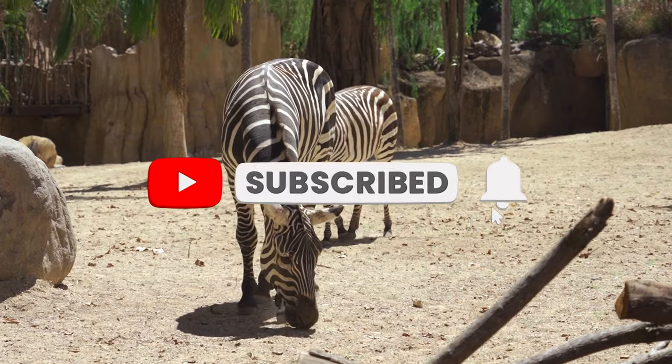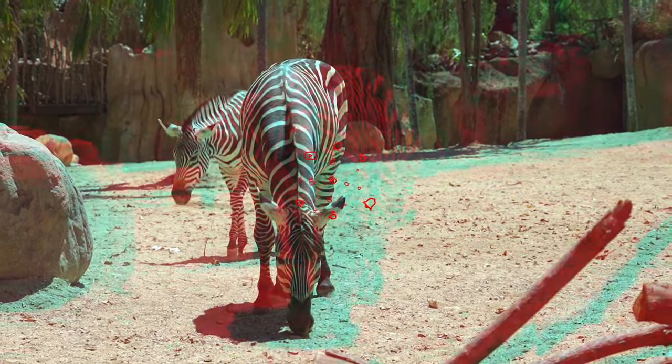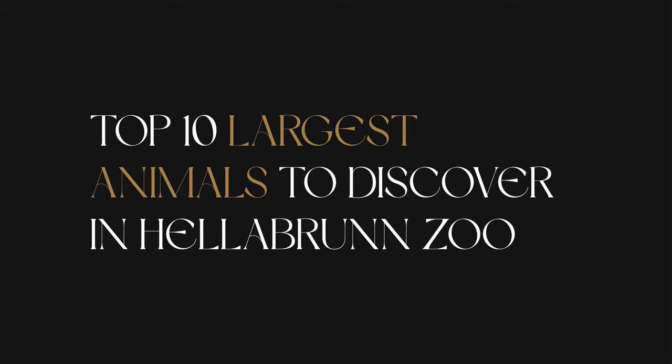Make sure you subscribe to our channel. So, let's go to our top 10.